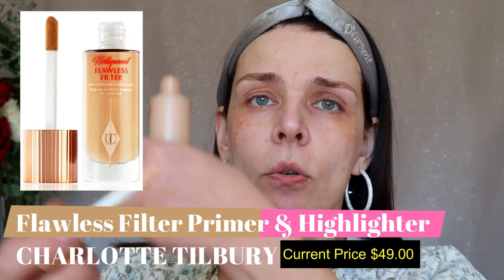My second item is Charlotte Tilbury Flawless Filter. Some people use it as a foundation, some as a primer, some as an illuminating product — but it's spring and I want my skin to look glowy and even, so I'll apply it on my entire face. Look how beautiful and glowing my skin is on that side compared to the other — my skin looks beautiful already.